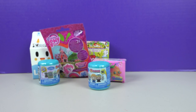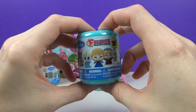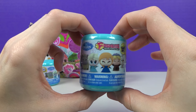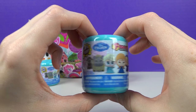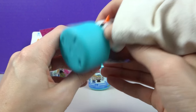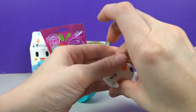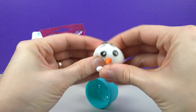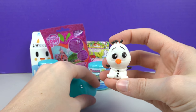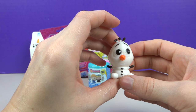Grab a Frozen Fashions! Frozen Fashions — oh no, I don't have Olaf! Olaf! Oh my goodness, he's so squishy and cute! I'm Olaf and I like warm squishies! Look how cute — look at his eyes! It's like a baby Olaf!